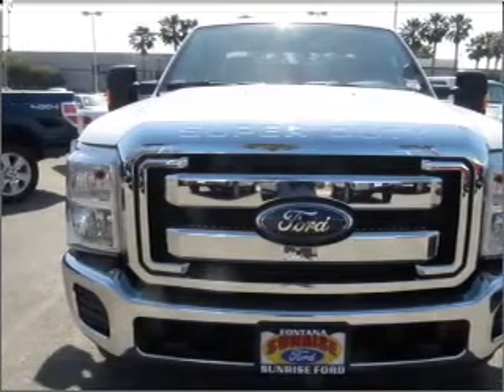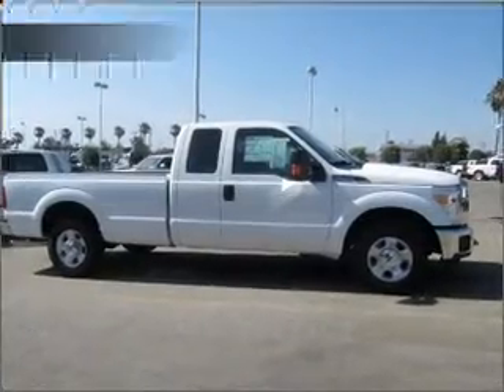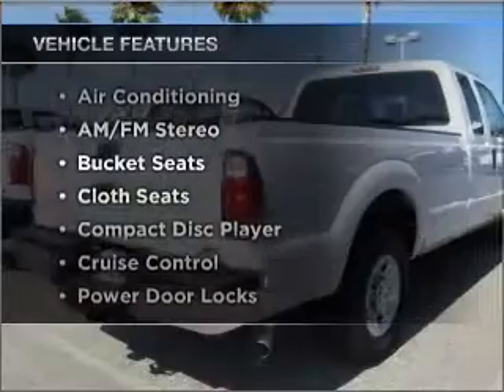With a reliable engine connected to a smooth shifting automatic transmission. Plus, enjoy these notable features that are included in this ride.